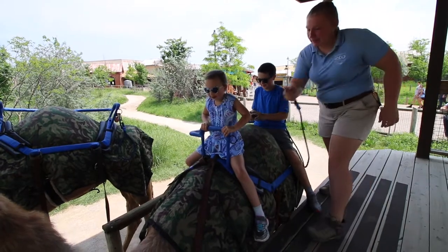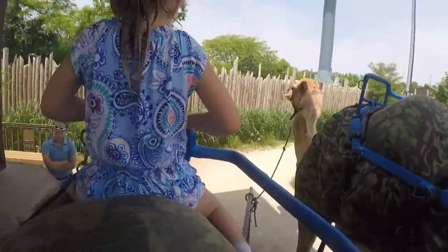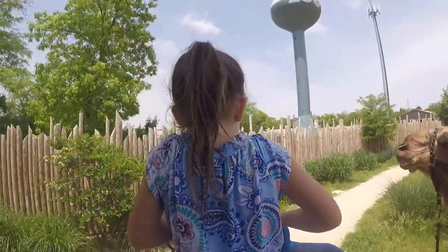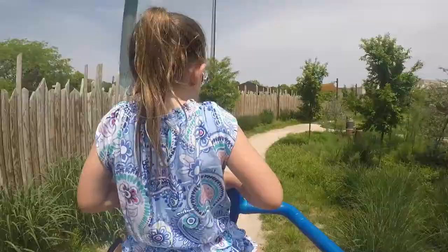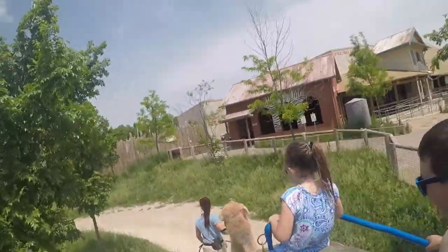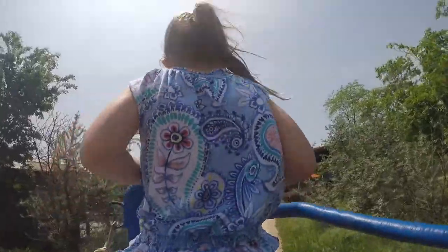Alright, I'm going to clip it in here, and then you're just going to want to keep your tummy up against that blue bar. Here we go! Whoa! It's a little bumpy, huh? Yeah, pretty bumpy. Woohoo!